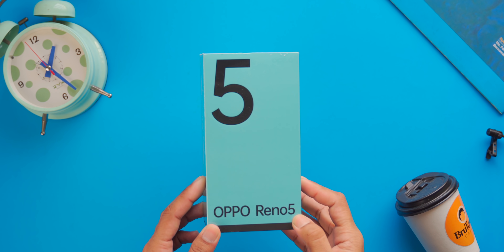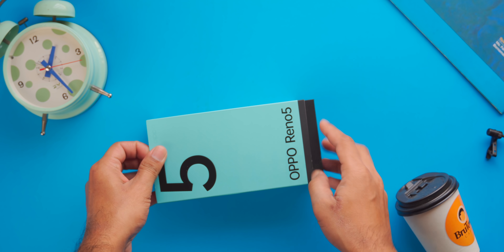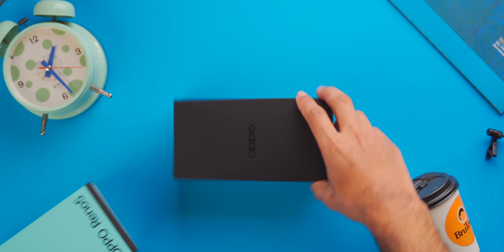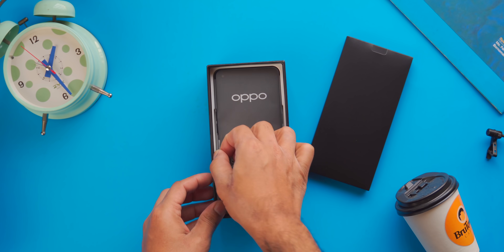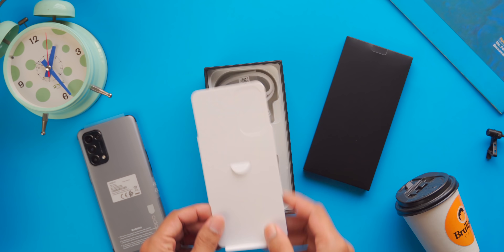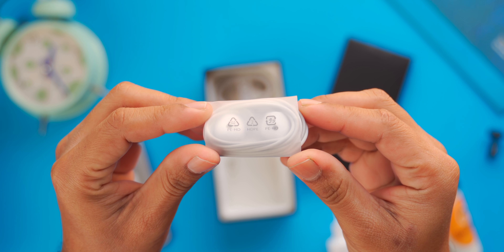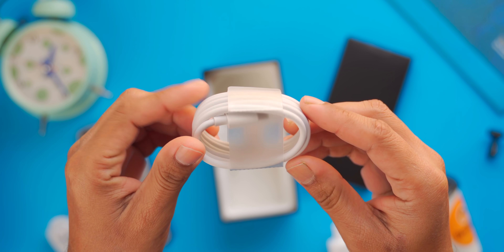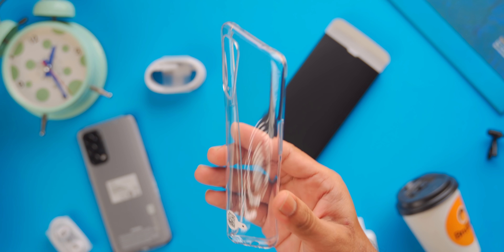Let's see what's inside the box. The Reno 5 box feels premium. All the accessories are included: a 50W SuperVOOC charger, a headphone which is highly appreciated, a USB Type-A to Type-C cable, and a protective case.